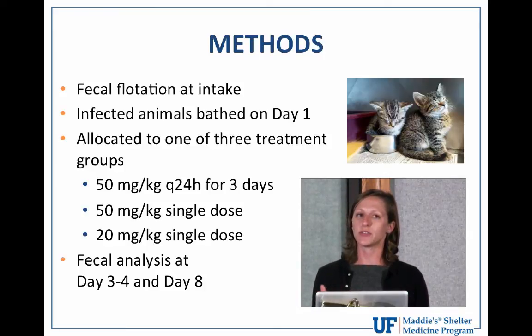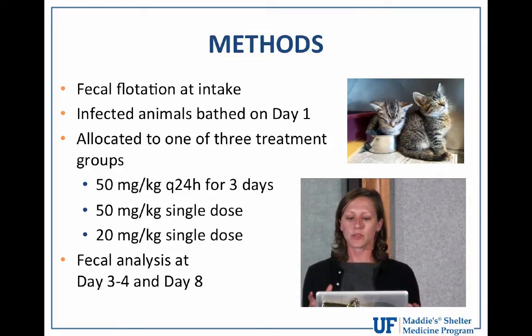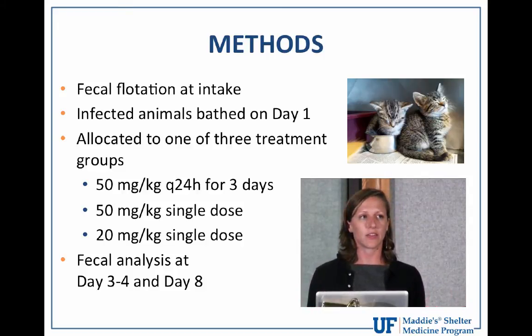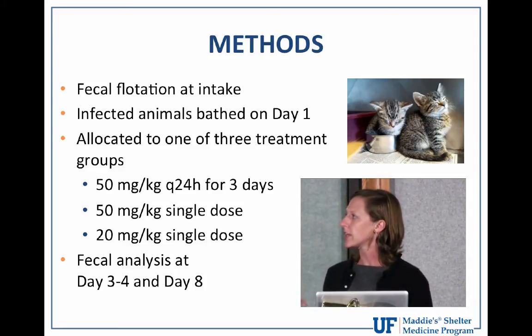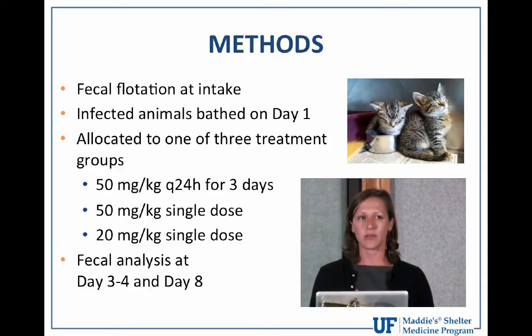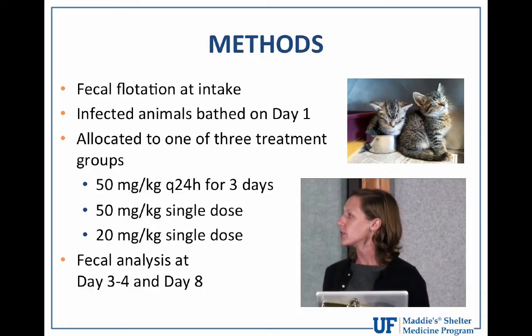Just as with giardia, we worry about coccidia shedding and oocysts getting stuck in the fur and reinfecting the animal during grooming. Animals were allocated to one of three treatment groups. The three dosing regimens studied were: 50 mg/kg every 24 hours for three consecutive days; 50 mg/kg as a single dose on day one; and 20 mg/kg as a single dose on day one.